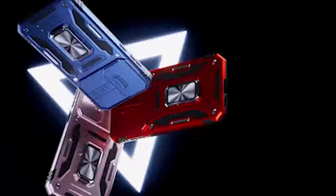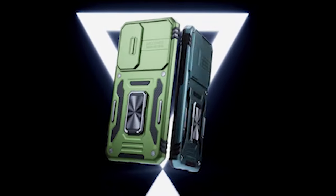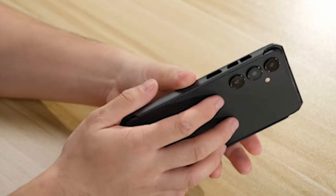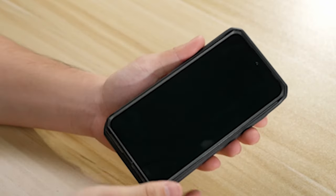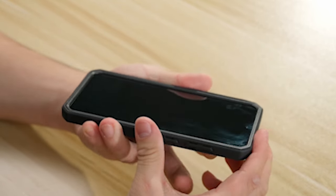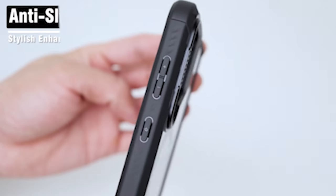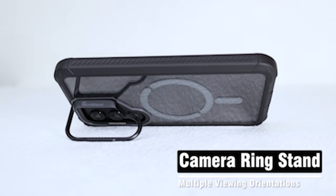When it comes to safeguarding your Samsung Galaxy S24, investing in the best protective cases is paramount. These cases offer robust defense against accidental drops, scratches, and everyday wear and tear, ensuring your device remains in pristine condition. With a plethora of options available, choosing the ideal protective case can be overwhelming. From rugged armor to slim profiles, the perfect case combines durability with style, providing comprehensive protection without compromising on aesthetics. Dive into our review to explore the top Samsung Galaxy S24 protective cases that prioritize both safety and style.